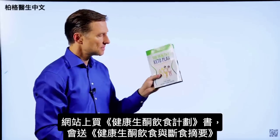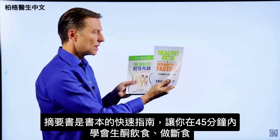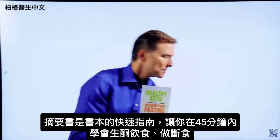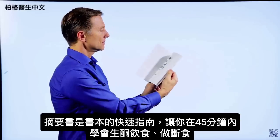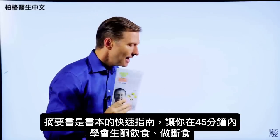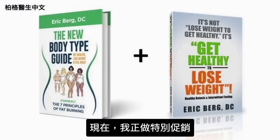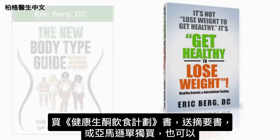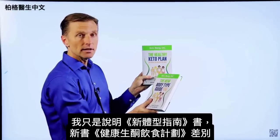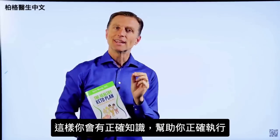On my website, if you get this book, you also get a free companion called Healthy Keto Intermittent Fasting — a shortcut quick guide designed to teach you how to do keto and intermittent fasting within 45 minutes, covering exactly what you need to do. You can then fill in the details with the main book. Right now I'm doing a special where you get the quick guide totally free, or you can go to Amazon and get them individually. So if you don't have The Healthy Keto Plan, you need to get it to get the exact correct information to do it healthily.